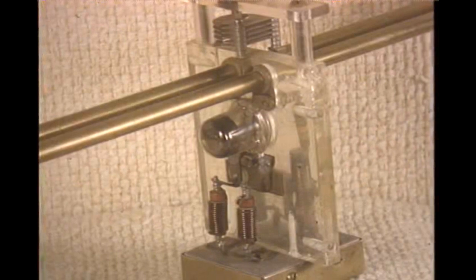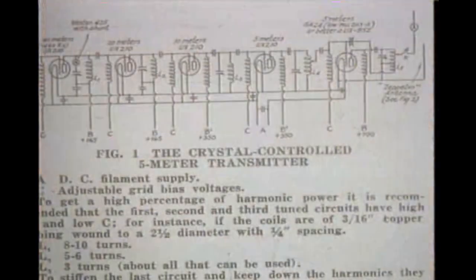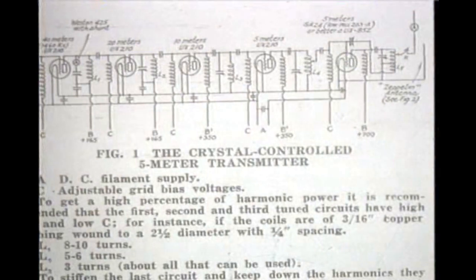And how about VHF? The first real VHF tube was the Acorn 955 and 956, released in the mid-30s. We're looking at the RF section of an early 2-meter set. Most VHF sets were modulated oscillator and a super-regenerative receiver. However, if one wanted to go crystal control, it was necessary to have a tube for every doubling stage. Yes, it was five meters then, not six.